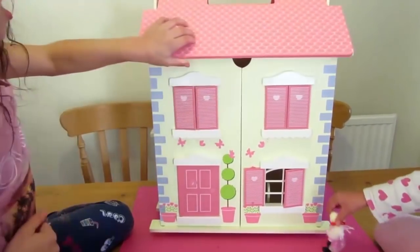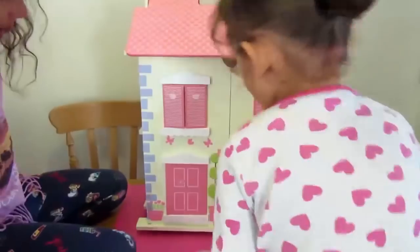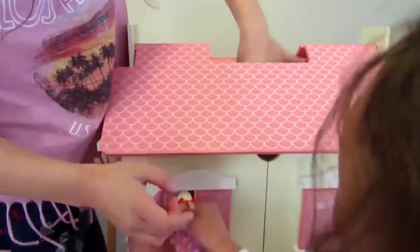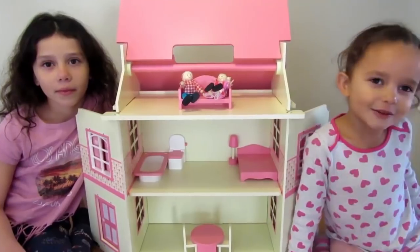Hey, hey Bill! Oh, I'm trapped! Bill, Bill, where are you, Bill? I like to play with this dollhouse because it's so beautiful and lovely.